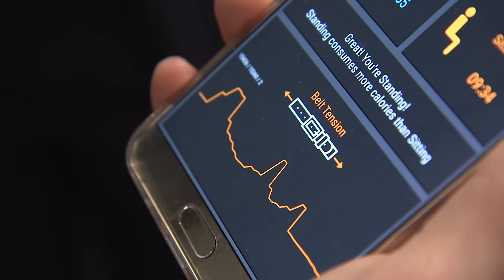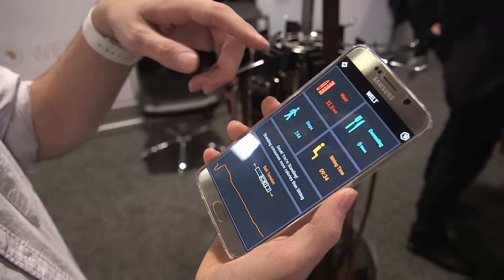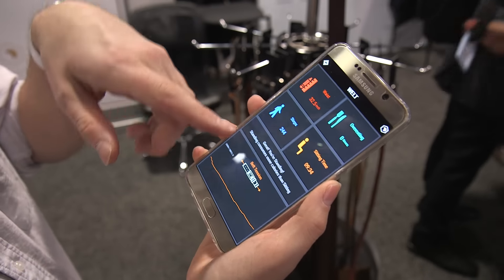So I just put the belt on and within seconds it identified my waist — 32 and a half. And over the course of the day, if I change the tension of the belt, either purposely or if I eat too much, the app should reflect the change in belt tension and tell me how much I've been overeating.